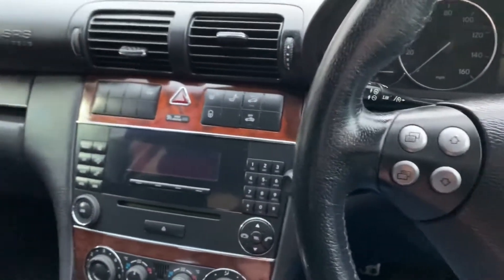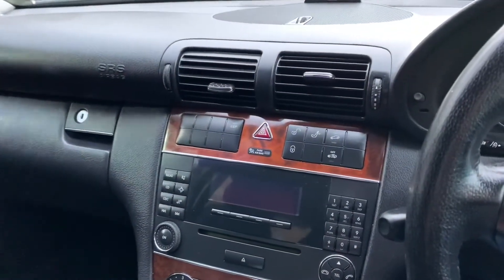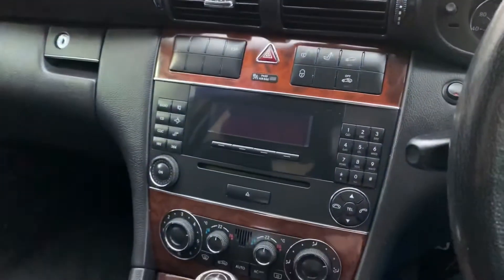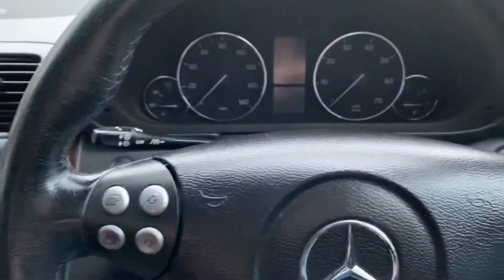Any questions on this car? My name is Steve. I'm here Monday to Saturday, 10 till 6. We are open Sundays 10 till 4. This car will sell really fast — extremely tidy car, this one.